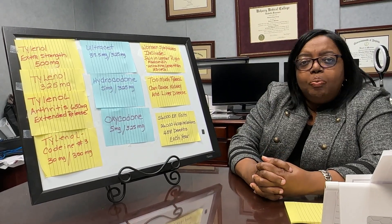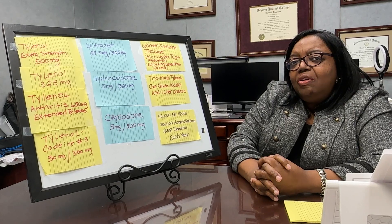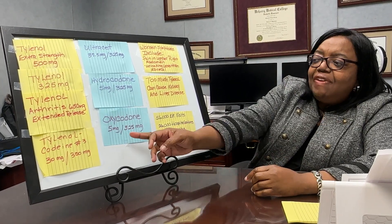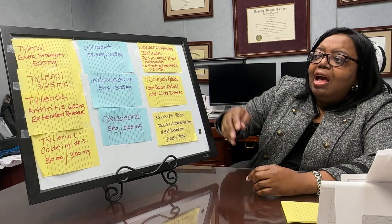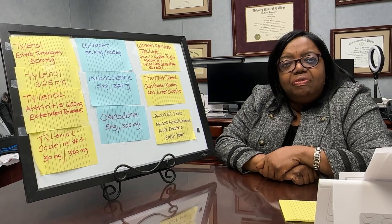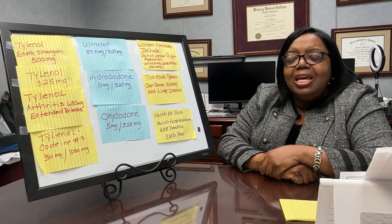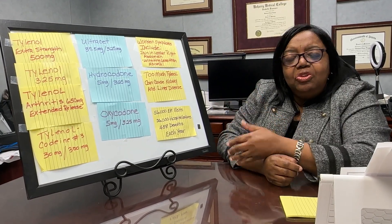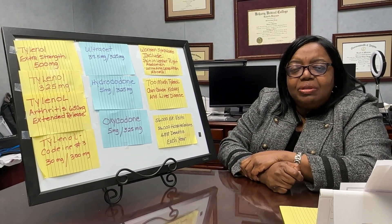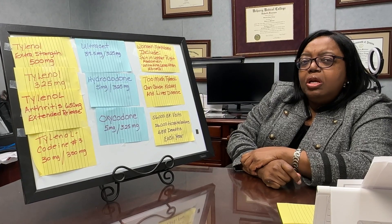Looking at oxycodone, which is also called Percocet, it has 325 milligrams of Tylenol when you take the 5-milligram tablets. Hydrocodone and oxycodone come in different strengths — 5, 7.5, 10 — but this is just letting you know that they all have about 325 milligrams of Tylenol in them.